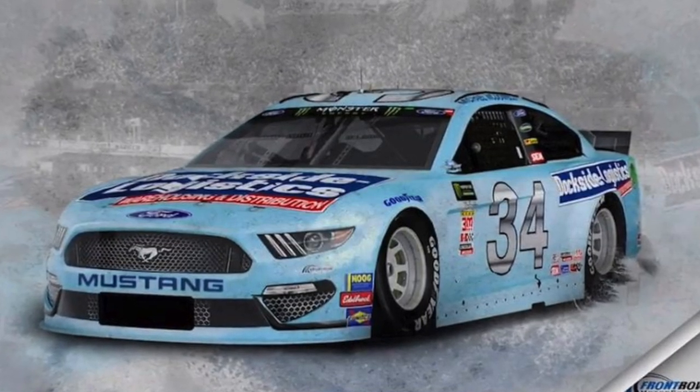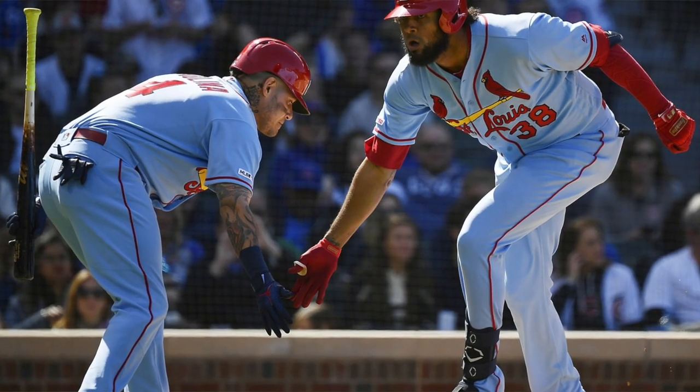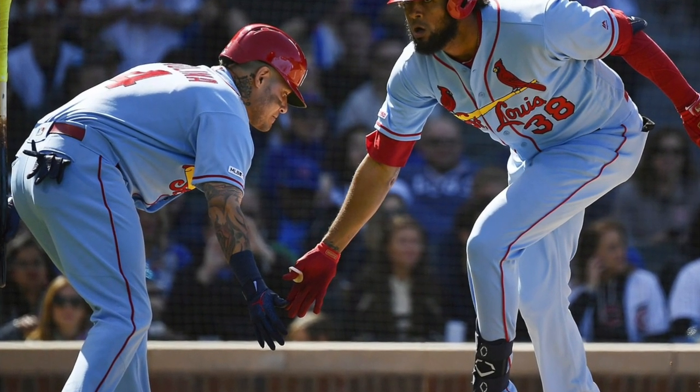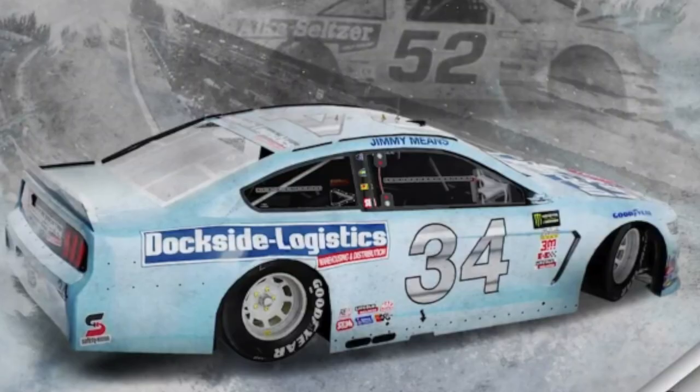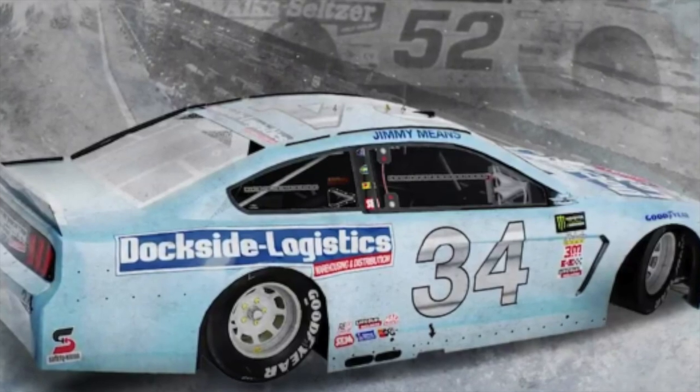After three years of the incredibly dull and generic Love's Company throwback, Dock Slide Logistics has relieved us from the nauseating look. The powder blue design harkens back to Jimmy Means, as his number 52 Pontiac adorned the Alka Seltzer colors from the late 1980s until 1991. Definitely loving the blue look as it relates similar to the Cardinals' alternate uniforms on the road, though much like its baseball counterpart they likely won't win much with that unique coloring.